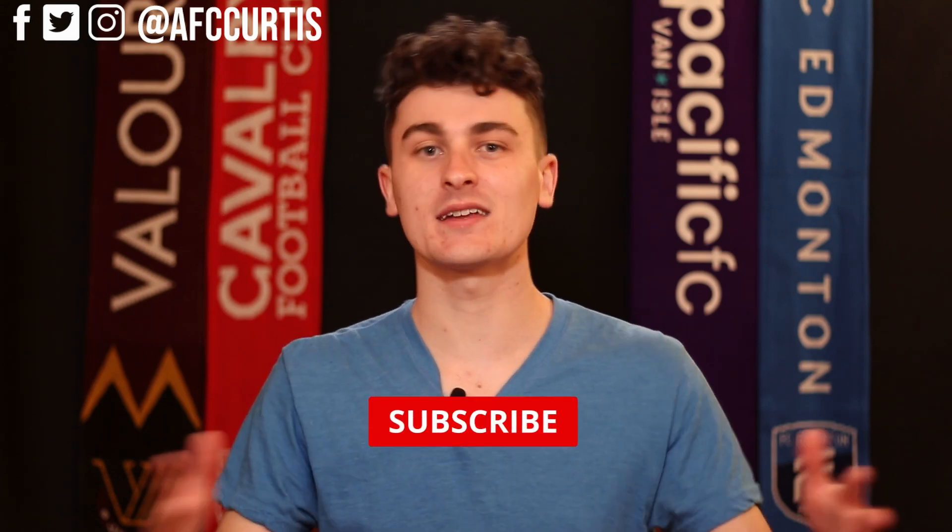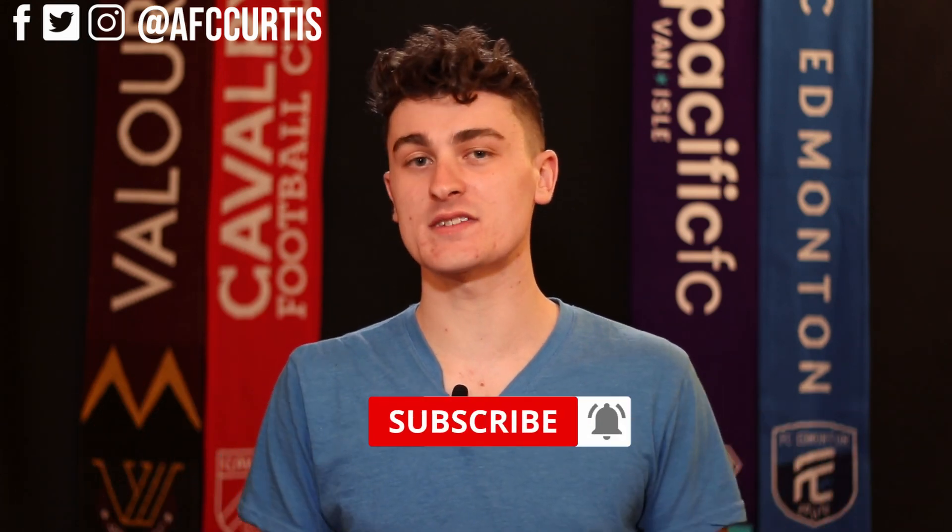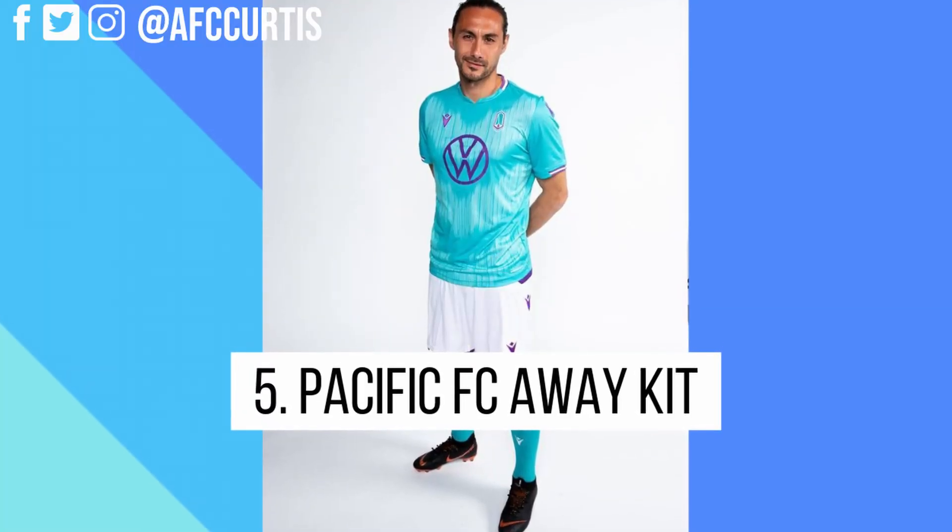Let's start things off with number 5, but before we get to that, make sure you guys hit that like button — it shows me you like videos just like this. Maybe even consider hitting that red subscribe button so you can catch all the great Canadian Premier League content right here on AFC Curtis. If you hit that bell notification button, you'll get notified each and every time I drop a brand new episode.